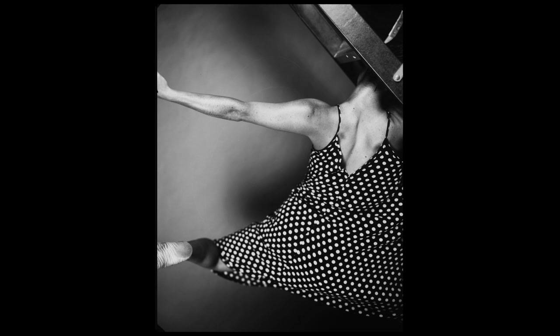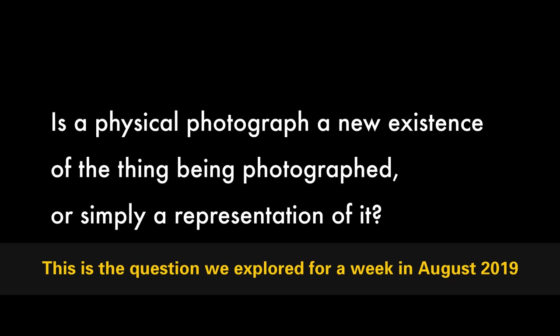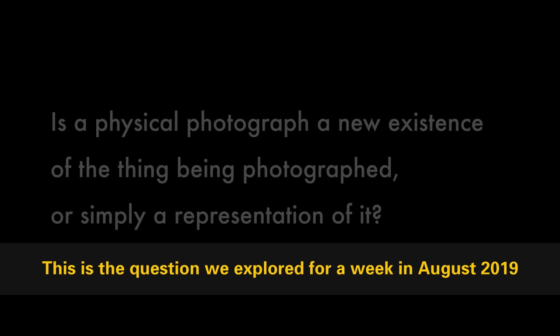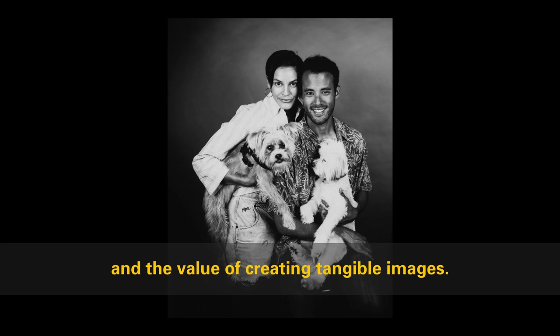Is a physical photograph a new existence of the thing being photographed, or simply a representation of it? This is the question we explored for a week in August 2019, investigating relationships between process and personal connection and the value of creating tangible images.